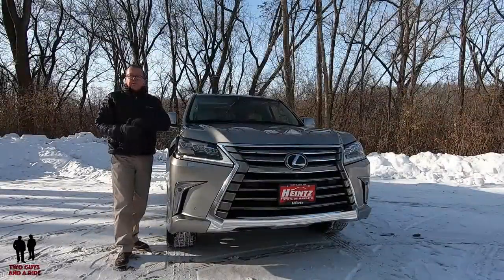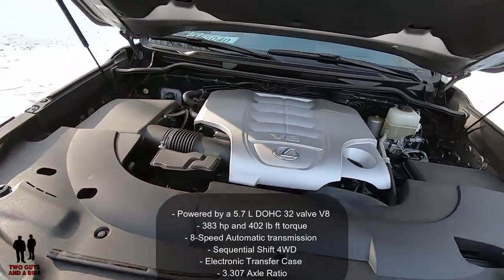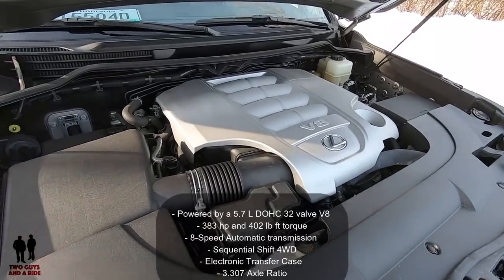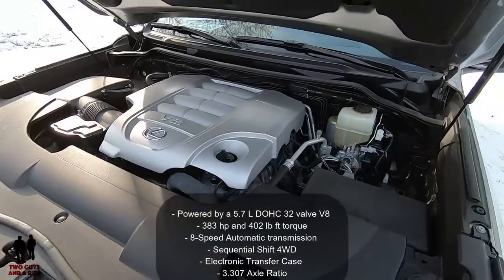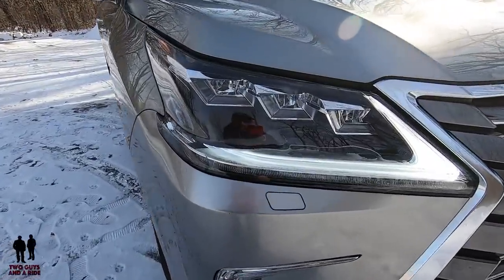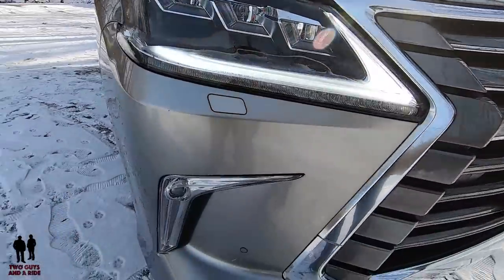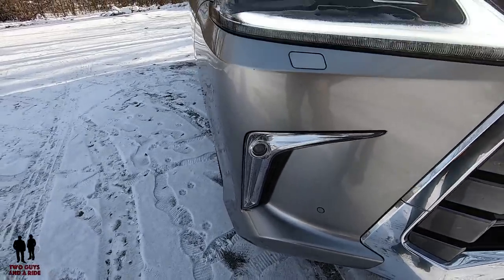This vehicle is powered by a 5.7-liter double-overhead cam, 32-valve V8 that produces 383 horsepower and 402 foot-pounds of torque. It's driven by an eight-speed automatic transmission with sequential shift, four-wheel drive with an electronic transfer case and a 3.307 axle ratio. Out front, we have fully automatic aero composite LED high and low beams with daytime running lights, auto high-beam headlights with washer and delay off, and front fog lights.